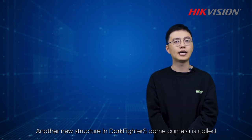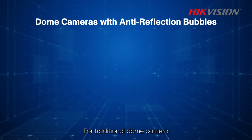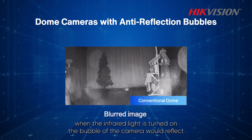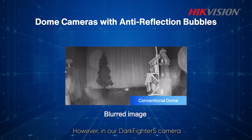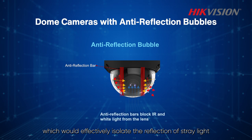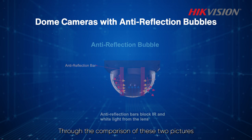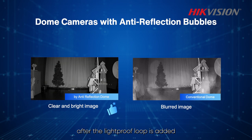Another new structure in the Darkfighter S Dome camera is called the anti-reflection bubble. For traditional dome cameras, when the infrared light is turned on, the bubble of the camera will reflect some supplemental light into the lens, causing light spots on the image. However, in our Darkfighter S camera, we added a black U-shaped light proof loop inside the bubble, which effectively isolates the reflection of stray light. Through the comparison of these two pictures, it's obvious that the light spots in the image can be effectively eliminated after the light proof loop is added.